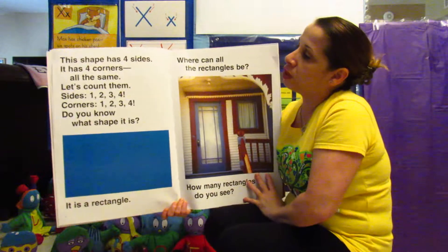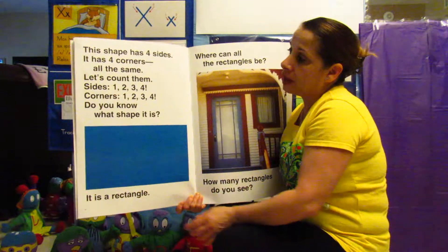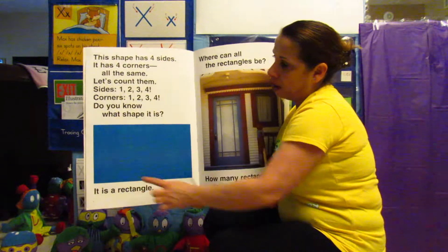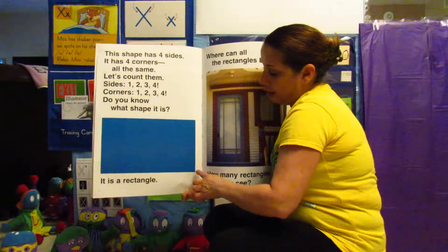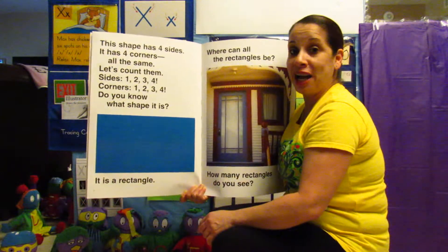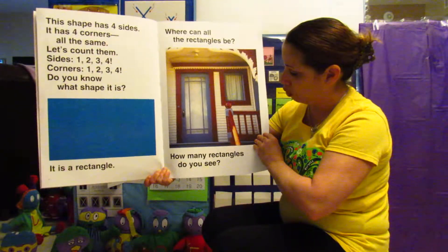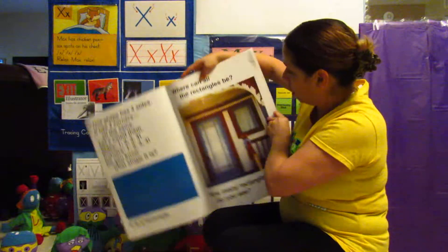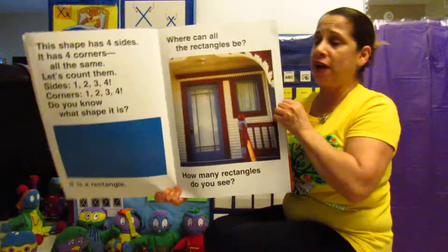This shape has four sides and four corners, all the same. Let's count the sides: one, two, three, four. Let's count the corners: one, two, three, four. Do you know what shape this is? It is a rectangle. Where can all the rectangles be? How many rectangles do you see? I see one, two. Do we see any more? No, I don't see any more — maybe you do. See if you find them.